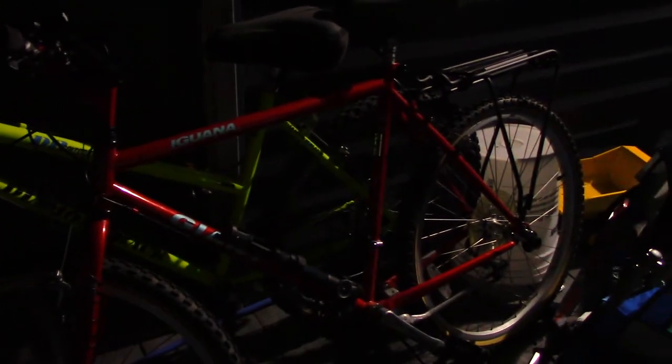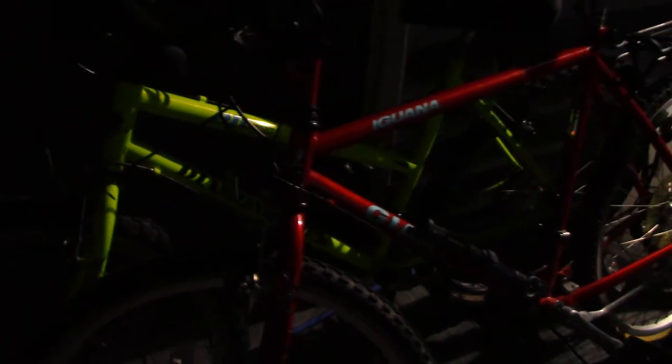These are my two other bikes. The red one is a Giant Iguana and the other is a Diamondback Charente. I think this is like a 1998 model Giant, and that's probably a 2003 Charente. Both of them are pretty nice bikes.